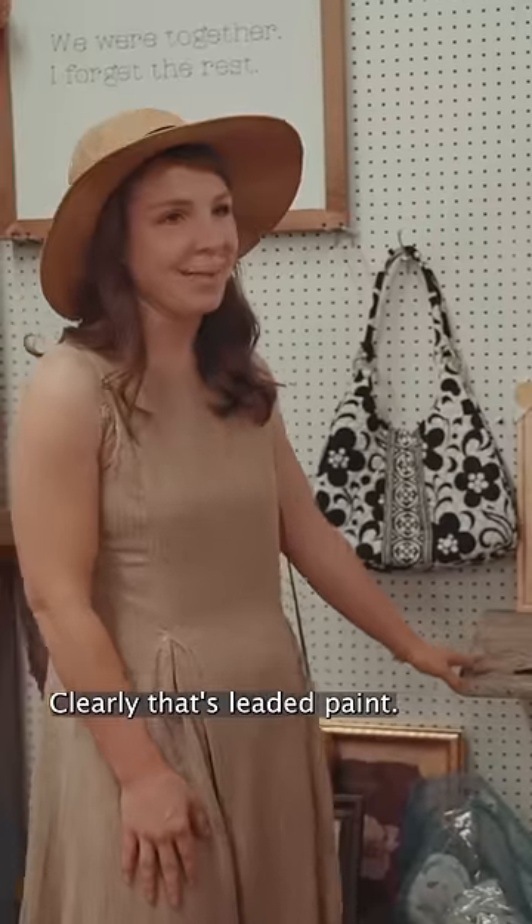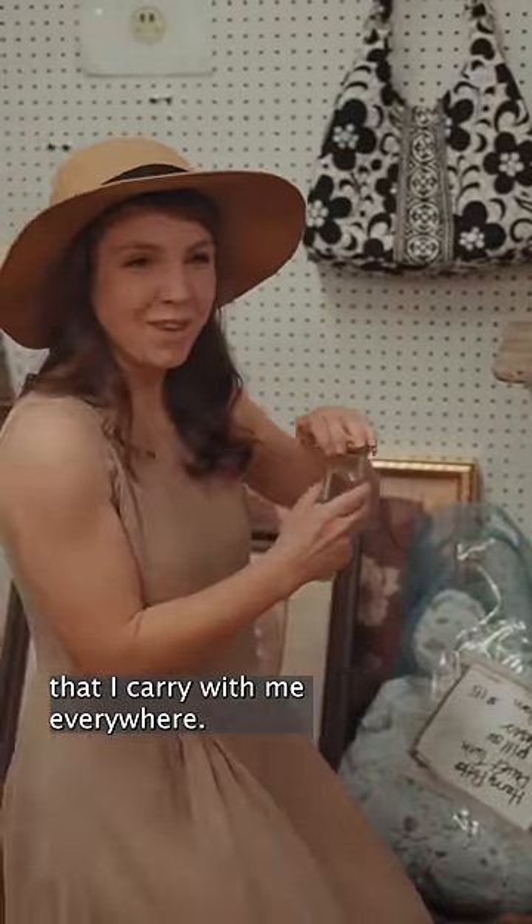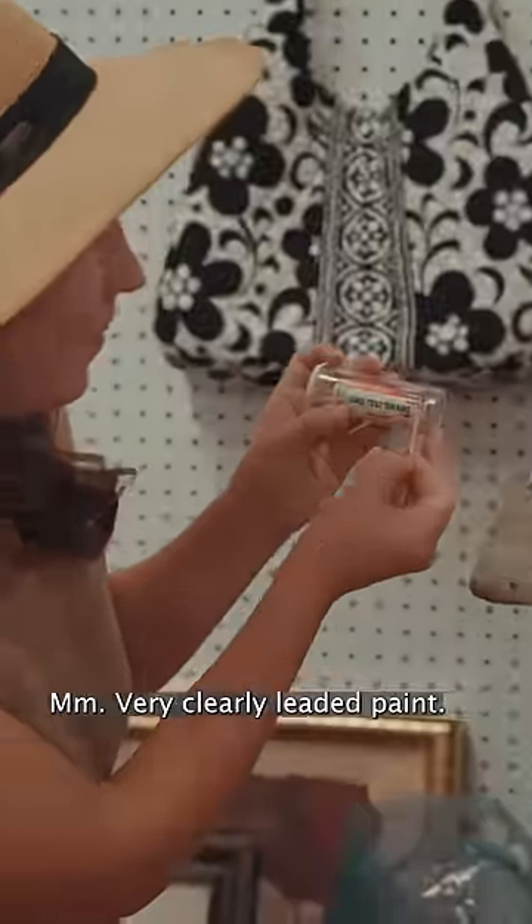This? Clearly that's leaded paint. You want to see? Got my little white vinegar that I carry with me everywhere. When it's purple, it says lead is present. Very clearly.